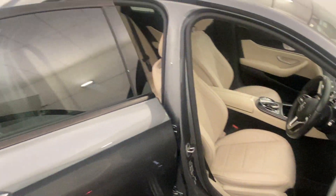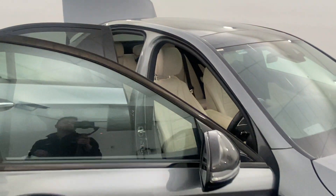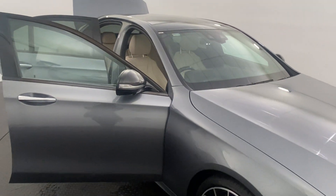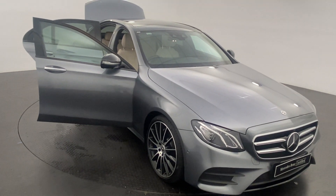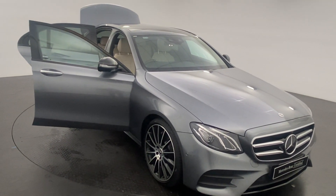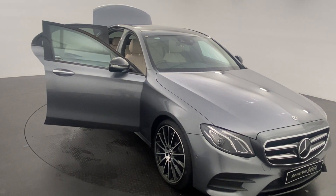We are a family-run multi-franchise award-winning Mercedes-Benz dealership, so you certainly can buy from us with complete confidence. If you'd like to know more about this Mercedes-Benz E200, get in touch with Bailey down at Callaghan Motors today to find out more.